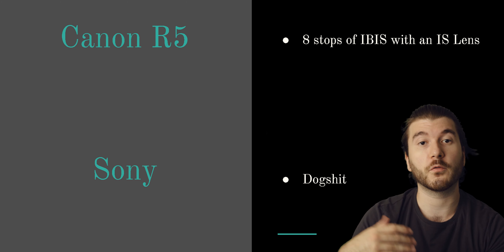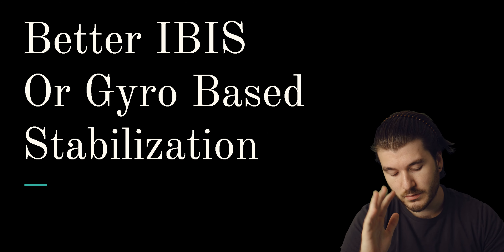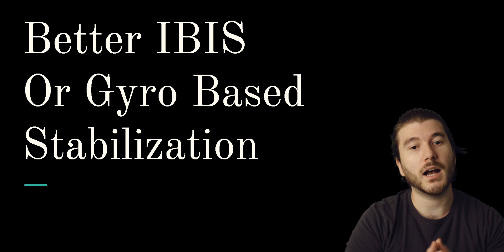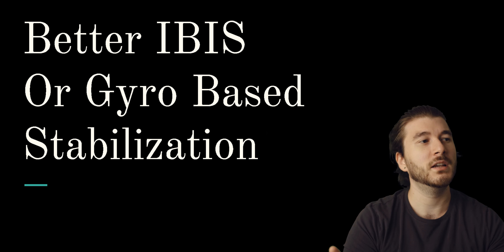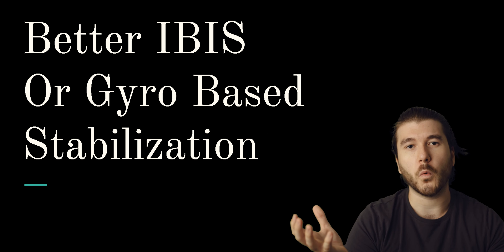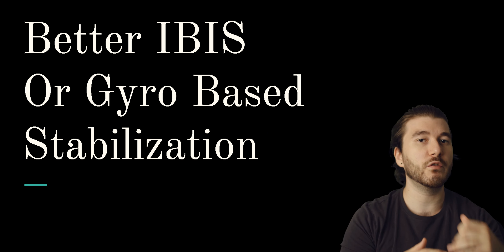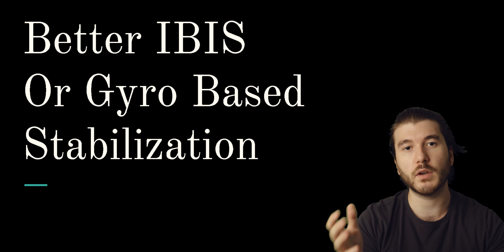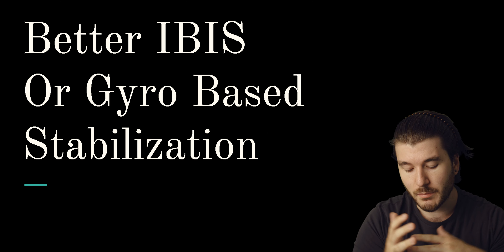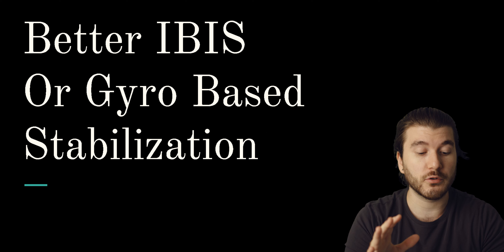When it comes to videography, I want better IBIS so we don't have to use gimbals. I don't like using gimbals — there's always some problem with them. They're always a pain to set up because they haven't figured out a way to just put the camera on and have it measure the weight and set up automatically. Even the super expensive ones require manual micro adjustments. If you put a landscape lens on it, it's just ridiculous. But once you get it working, it is pretty amazing. So I'm saying better IBIS or maybe even gyro-based stabilization.